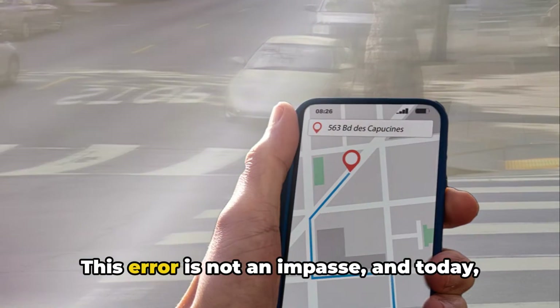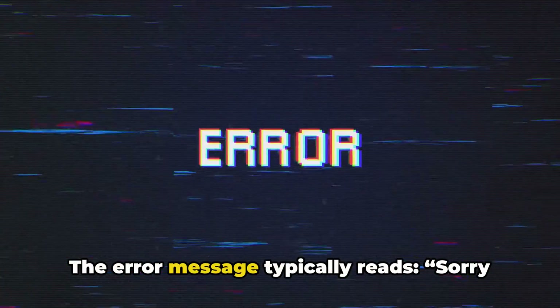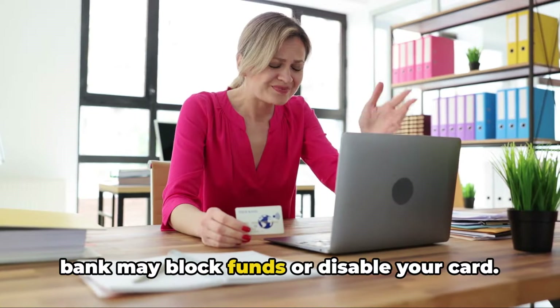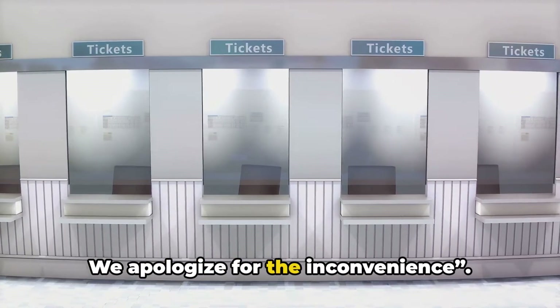But fret not. This error is not an impasse, and today we'll walk you through how to navigate around it. The error message typically reads: 'Sorry, we are unable to process your order online. If you try to place your order again, your bank may block funds or disable your card. Please make your purchase in person at the park ticket office. We apologize for the inconvenience.'